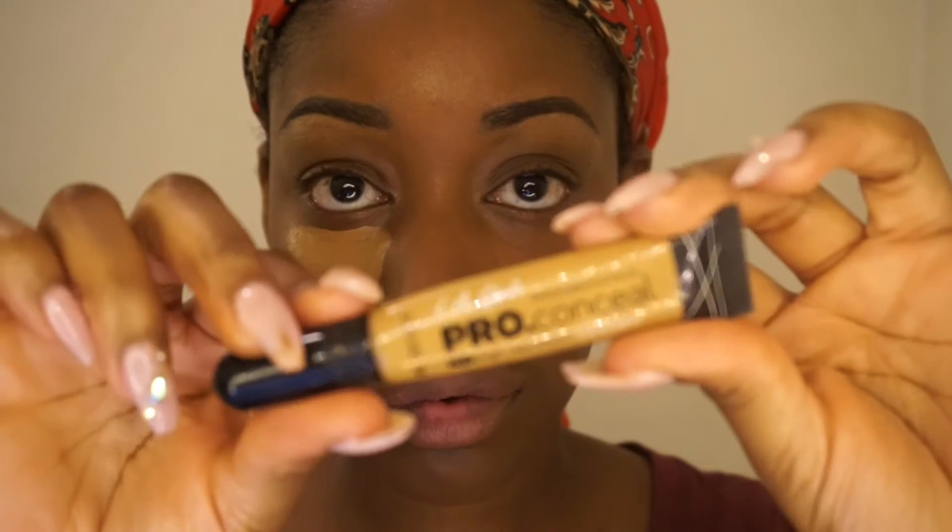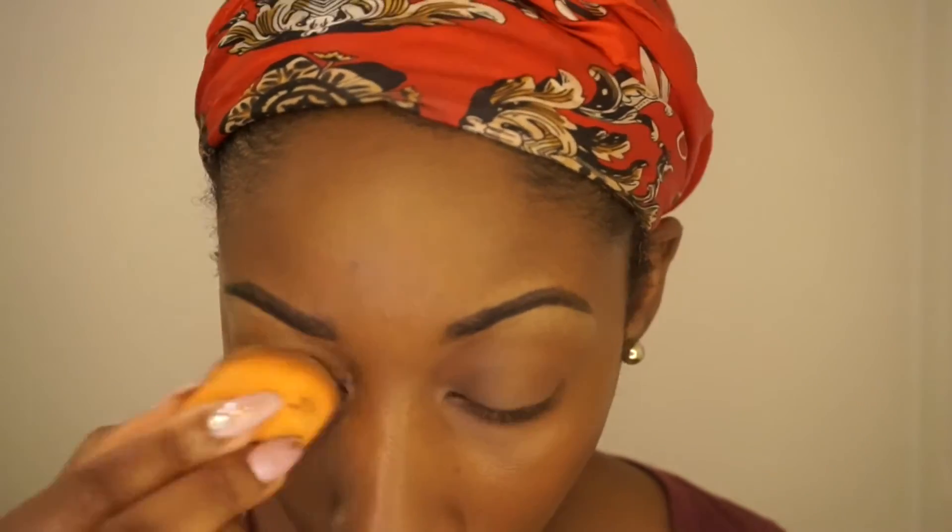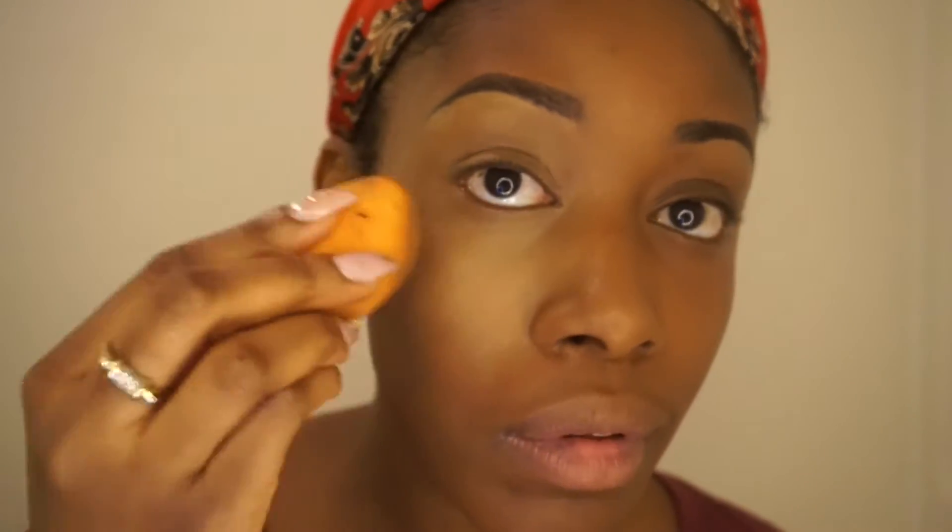I took my NYX dewy setting spray and sprayed my brush with it before blending out my foundation, just to give me a nice skin-like finish. Then I'm taking my Maybelline Fit Me concealer again with my LA Girl Pro Concealer in Fawn, blending that out with a damp beauty blender. Then I'm using the same foundation brush to blend out all the harsh edges for a seamless look.